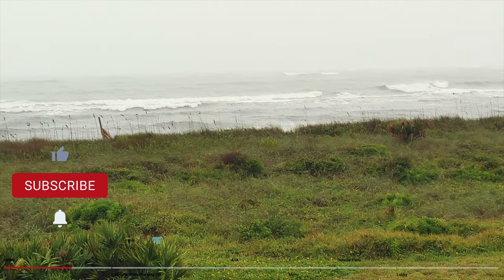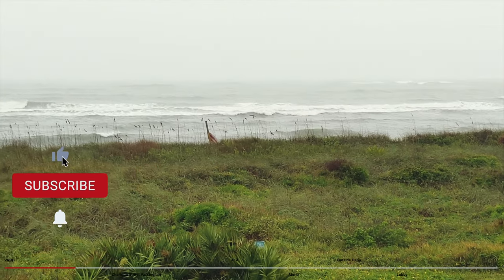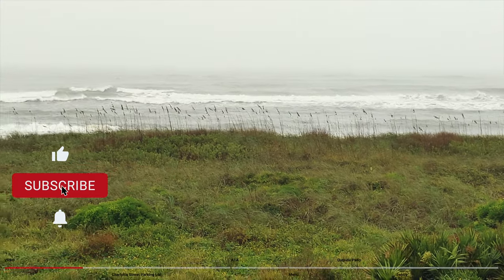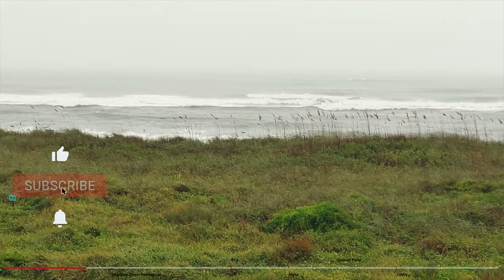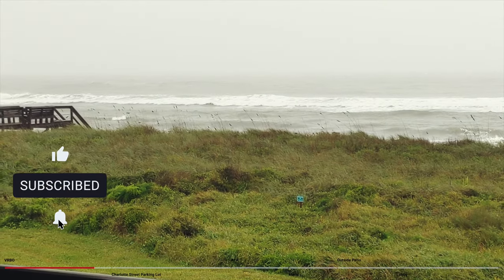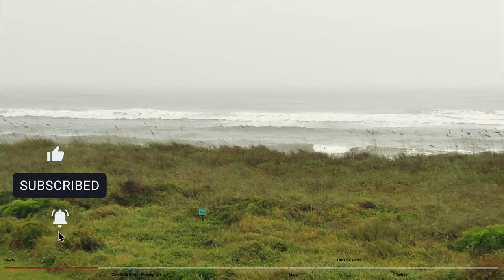Please consider showing your support for our channel by hitting the like button on this video and subscribing to our channel with the notification bell on so you're notified of new content. Our goal is 10,000 subscribers by the end of 2022, and your support can help make that happen.